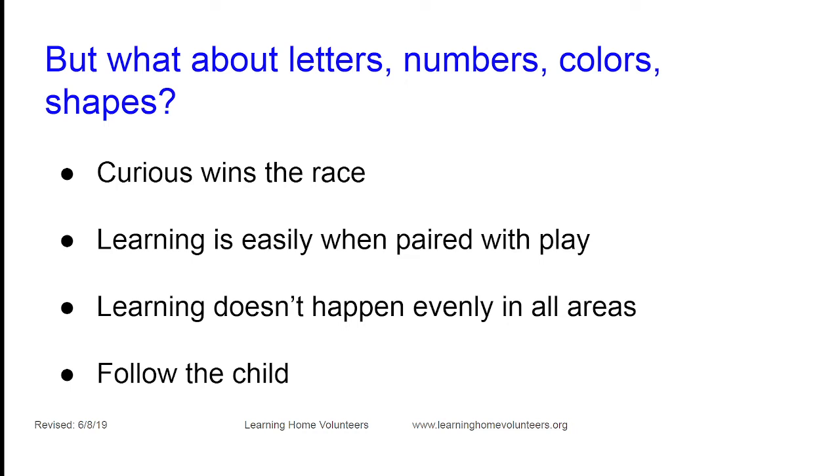Don't stress if the child won't count with you. Maybe developmentally they're working on jumping on one foot — they are listening and absorbing. Skills are not learned evenly across all subjects. A mom told me she'd been counting and counting, and when she brought out things to count, her son said he didn't want to count. About three weeks later, driving in the car, he said 'Mom, there are seven people in the car.' She counted — sure enough, seven. He already knew. He just didn't want to count with her.